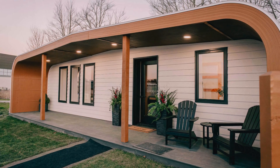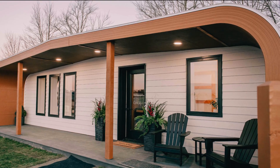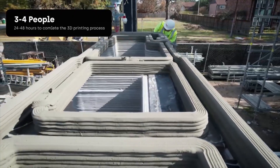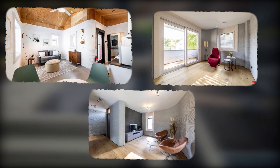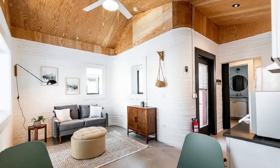You might think 3D-printed houses are ugly or bland, but the truth is many of them are beautiful and modern. The walls usually have a smooth, layered look that adds character to the home. Because the printer can create curves and shapes that are hard to achieve with traditional techniques, designers now have the freedom to get very creative. Internally, they're basically any other contemporary home — they can include plumbing, electricity, insulation, air conditioning, and even smart home systems.